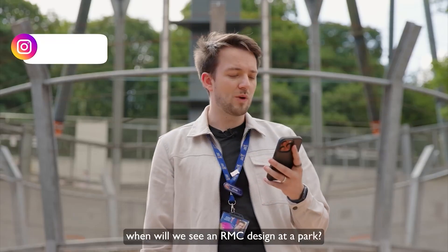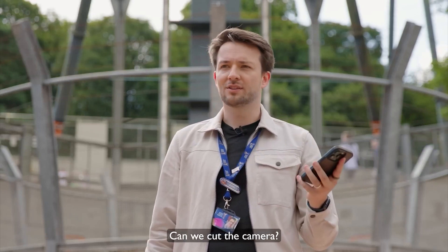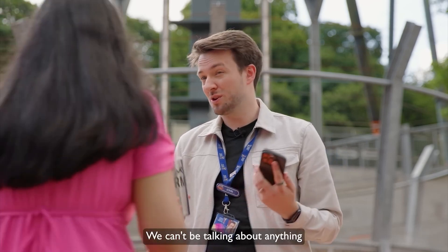So a lot of you have asked: when will we see an RMC design at a park? Can we cut the camera? We can't be talking about anything potentially on the horizon.